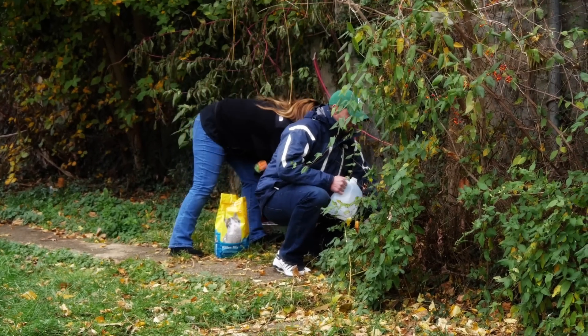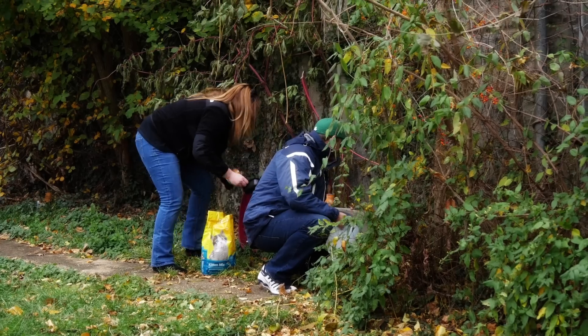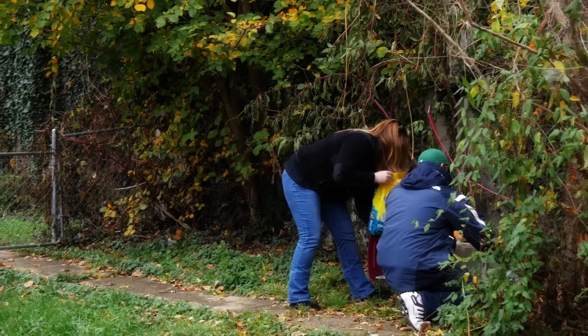We want the cats to have the most sanitary conditions they can possibly have for this area. If you happen to look up on the porch, somebody's waiting for breakfast.